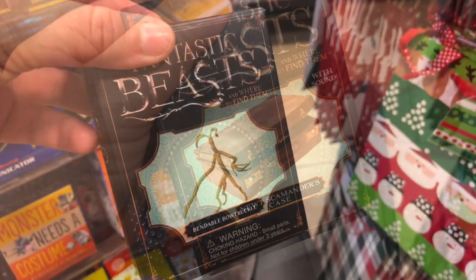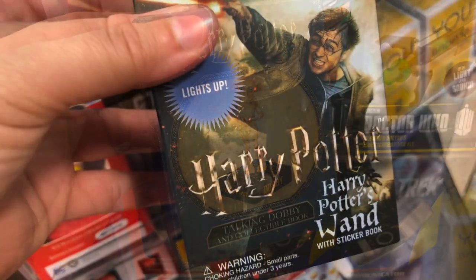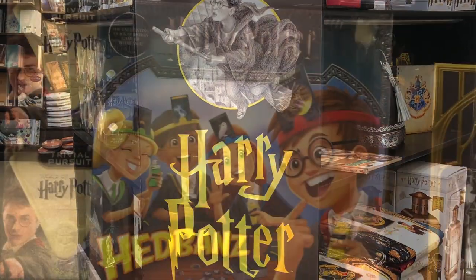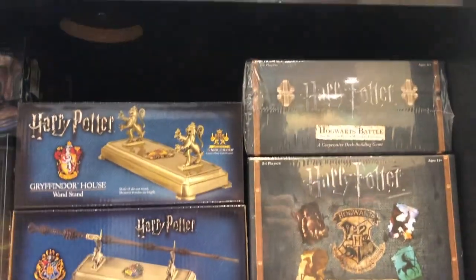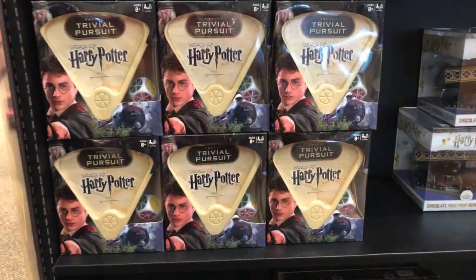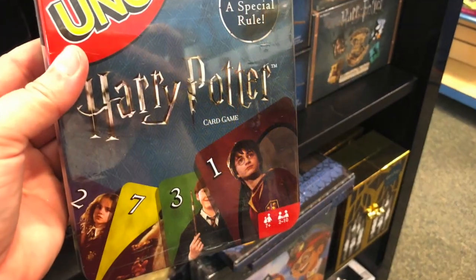They also have these really fun kits that they keep up by the checkout counter that look fabulous on bookshelves. They have wonderful and elaborate Harry Potter games ranging from about $10.00 to about $70.00, depending on what it is.